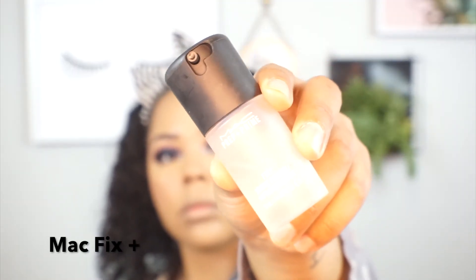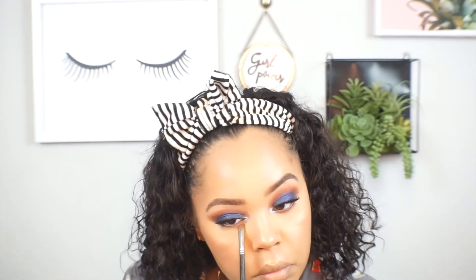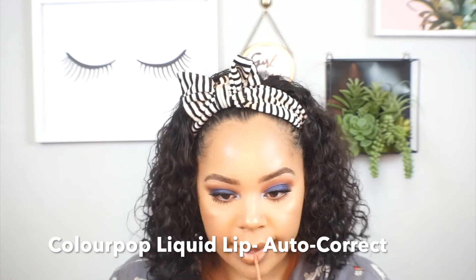I take my Mac Fix Plus, cover my eyes to avoid getting mascara everywhere, and apply it to set everything. Then I use an angled brush with the same shade I used for transition and apply it under my eye for a smoked-out look. I line my lips with MAC lip liner in Cork, and then use Colourpop liquid lipstick in the shade Autocorrect. I really love this combination.